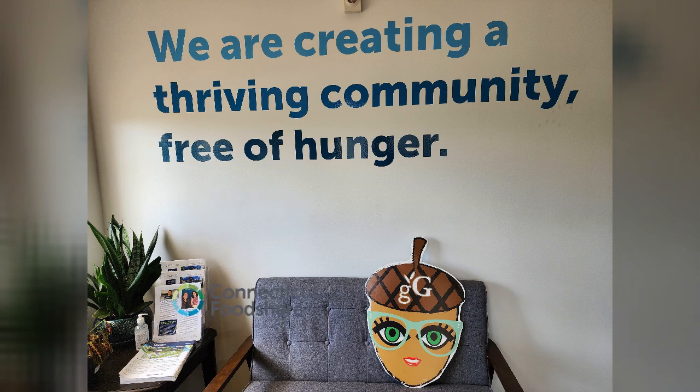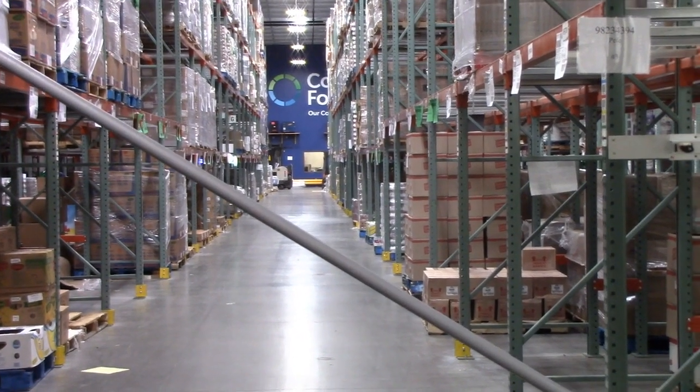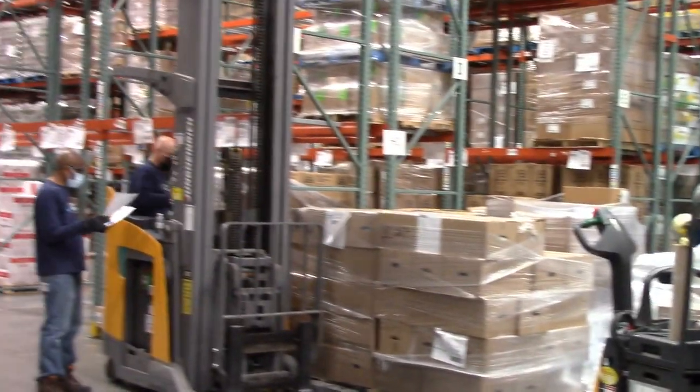This is our primary warehouse here at the Niagara Future. What you're seeing right here in front of you, these are all non-perishable goods — our inventory.